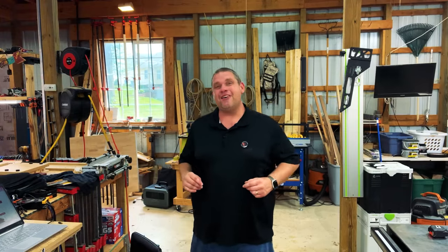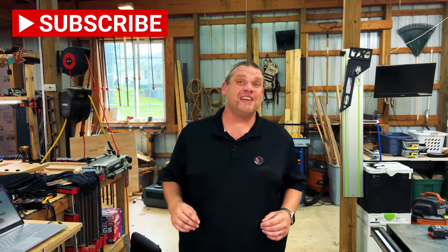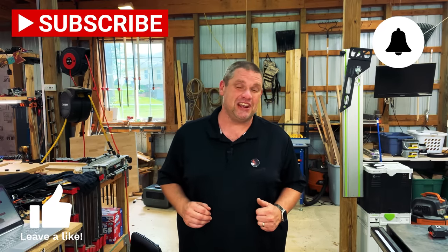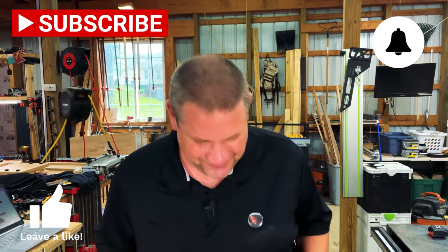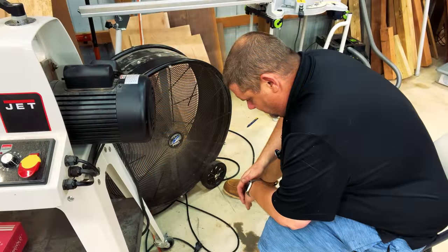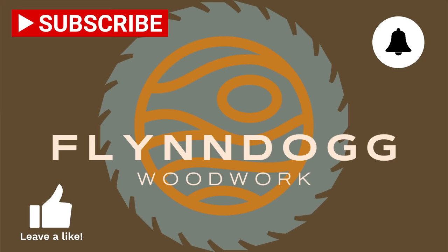Well, I hope you enjoyed checking out all these unique tools and gadgets as much as I enjoyed showing them to you. If you haven't already, make sure you hit that subscribe button, leave a like, and leave a comment — it really does help out this small woodworking channel. Also, for all the gadgets we took a look at today, I'll leave links in the description below. Until next time, take care as always. See you next time.